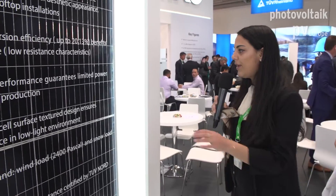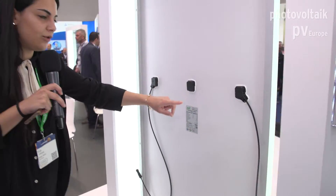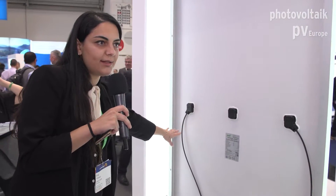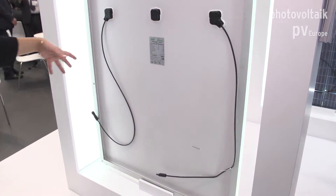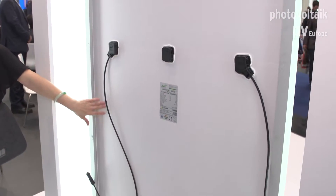At the back side of the module, you can take a look. We have a different kind of junction box design, which is a split one — three parts, as you can see. With this split junction box design, you can use much shorter cables and reduce your cable losses on the DC part.